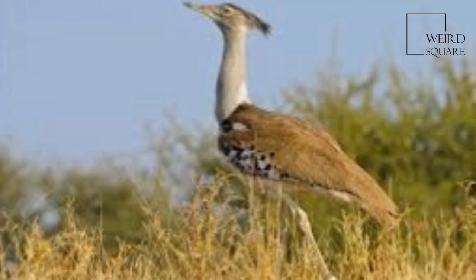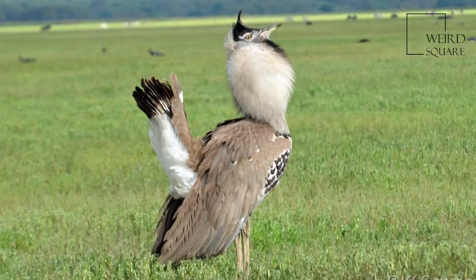In fact, the male Kori Bustard may be the heaviest living animal capable of flight. This species, like most Bustards, is a ground-dwelling bird and an opportunistic omnivore.